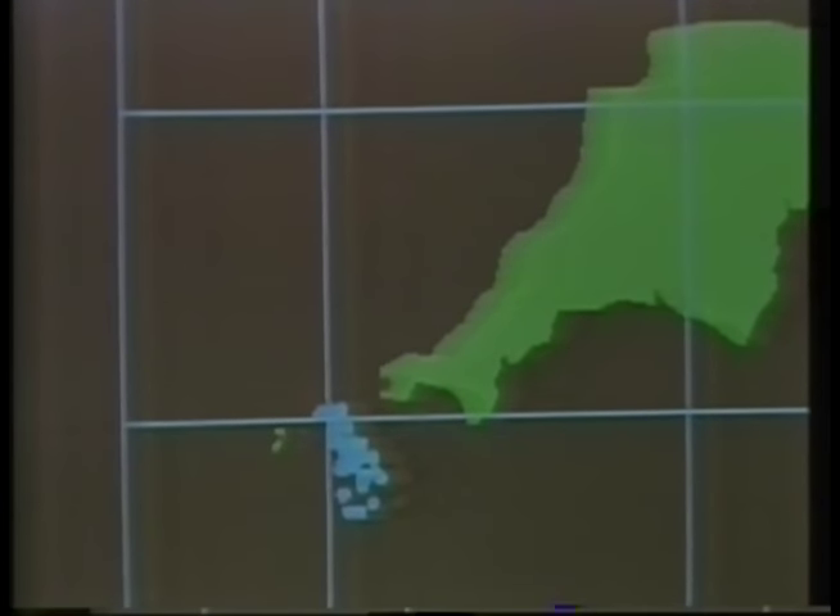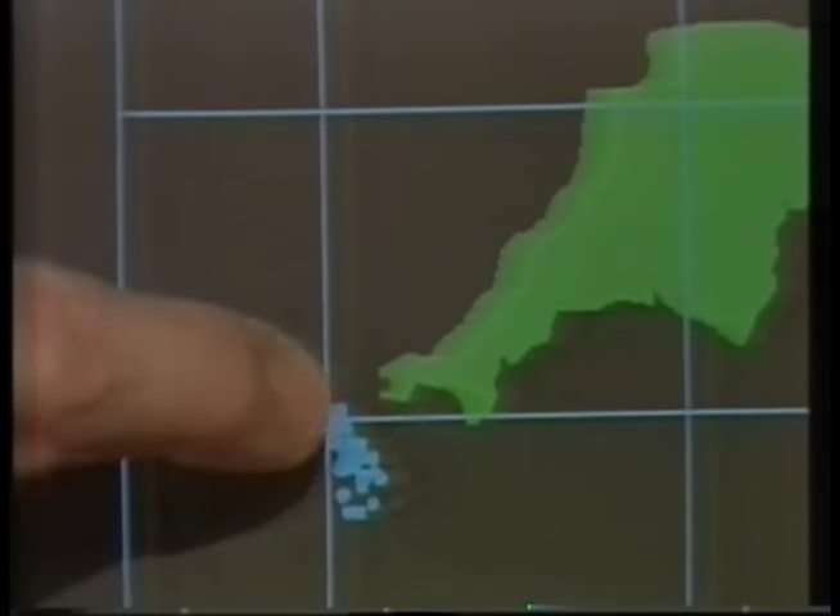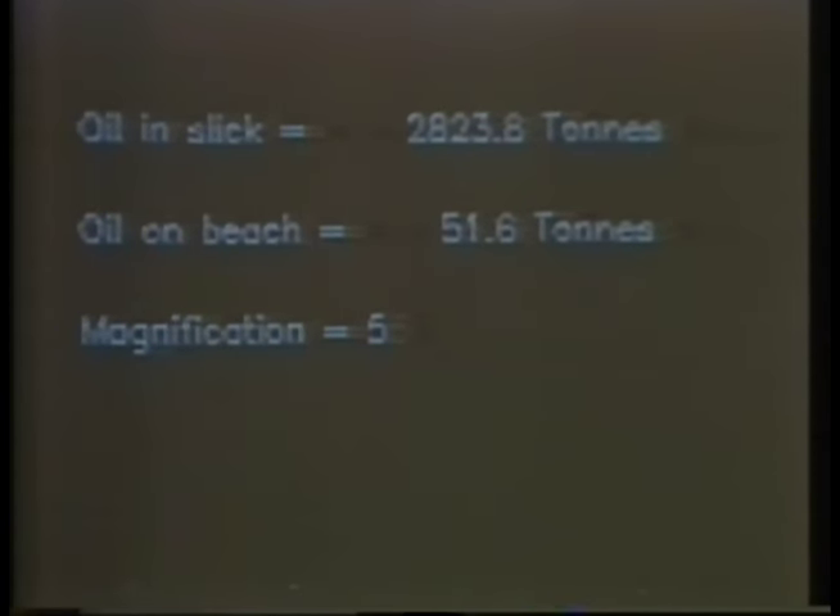We're now 288 hours into our simulation. At this stage in real life, the oil was all over the beaches. We still do have some oil on the beaches, but nowhere near to the extent of before. Those red blobs are the oil — 51 tonnes. That's a mere fraction of the 1,200 tonnes that was dispersed along the coast.